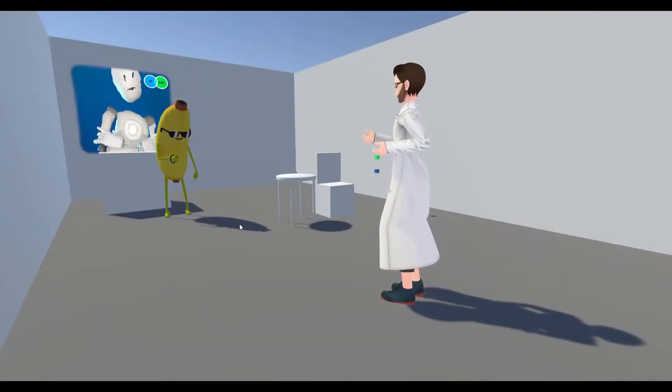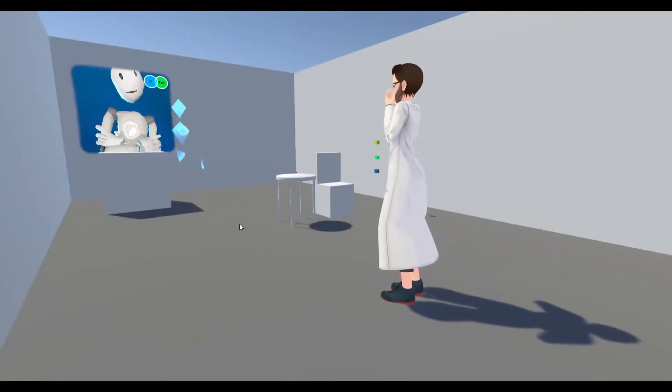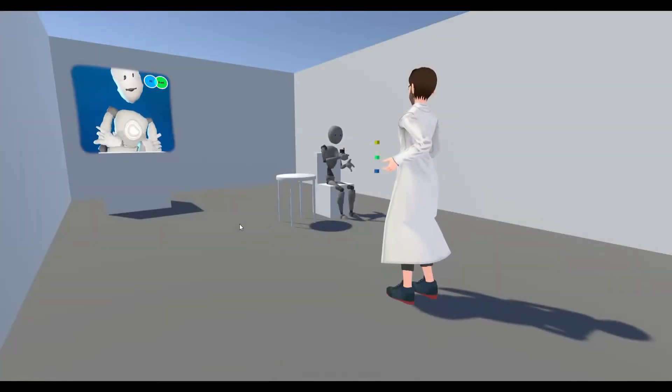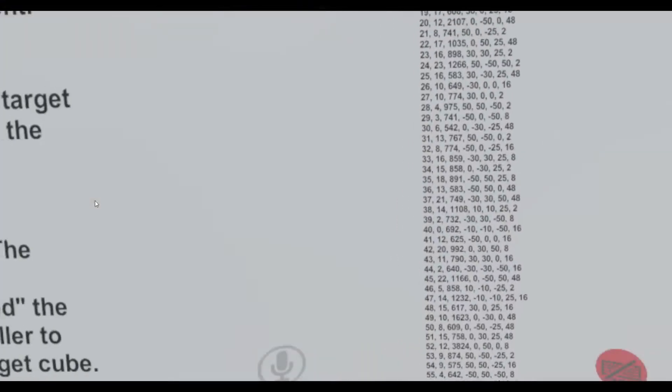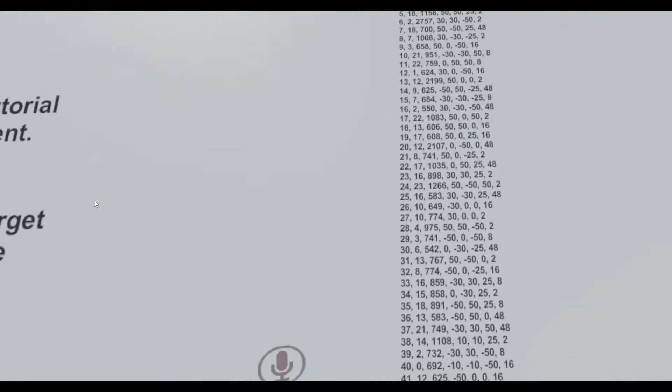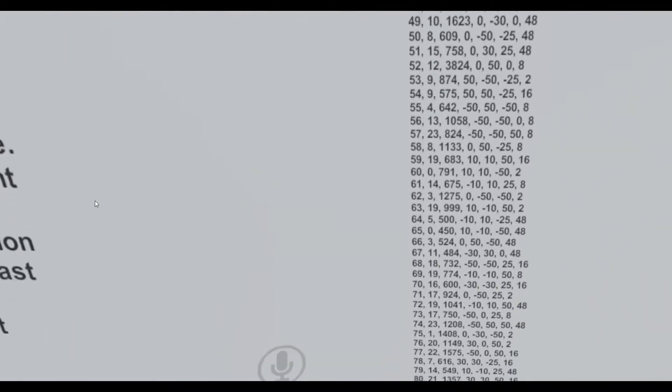Participants were invited into our world and asked to switch to a standardized avatar. Participants were then instructed to complete a series of selection tasks with targets changing in size and position within the interaction space. There is no way to connect to external servers from VRChat, so to save the results, we displayed the information on a wall and took several screenshots.